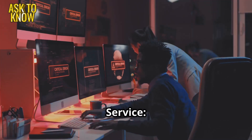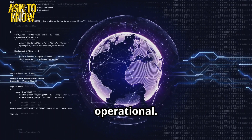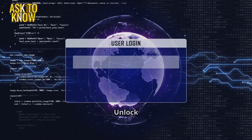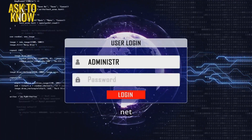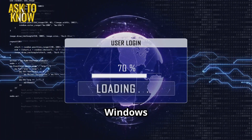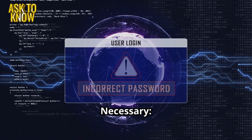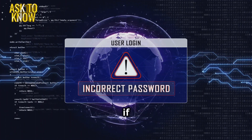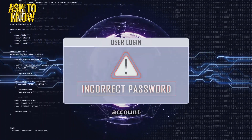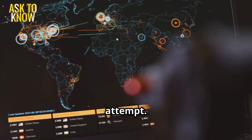Verify authentication service: ensure the domain controller is online and operational. Unlock accounts: run net user /domain active:yes in Command Prompt for Windows. Reset passwords if necessary: force a password reset if multiple failed attempts triggered an account lockout. Investigate cause: use SIEM tools to check if this was a brute force attack attempt.